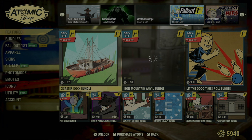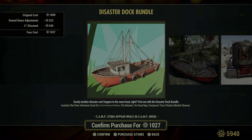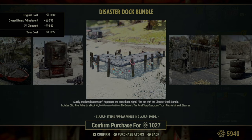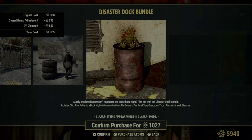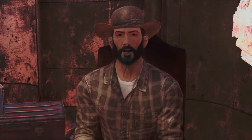This week's update is loaded with a plethora of bundles, ideal for kitting out your camp with all the essentials and then some. First on the list is the Disaster Dock Bundle. Aimed at enriching your camp's landscape, this collection starts with the Ohio River Adventure Dock Kit, allowing you to create a scenic waterfront spot. It includes practical pieces like the Fort Fortress Partition and the Bulwark, enhancing your camp's defenses. The tire road sign adds a rustic yet informative touch, while the overgrown Thawne plushie gives a bit of whimsical flair. Lastly, the Mirelurk Steamer is perfect for those who appreciate a good shoreline cookout.